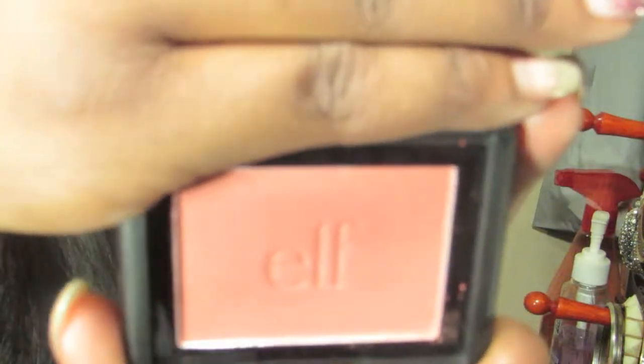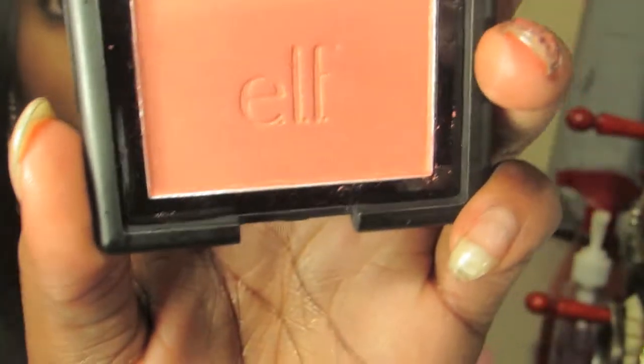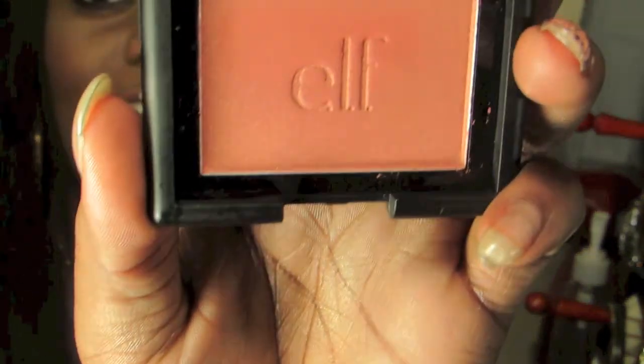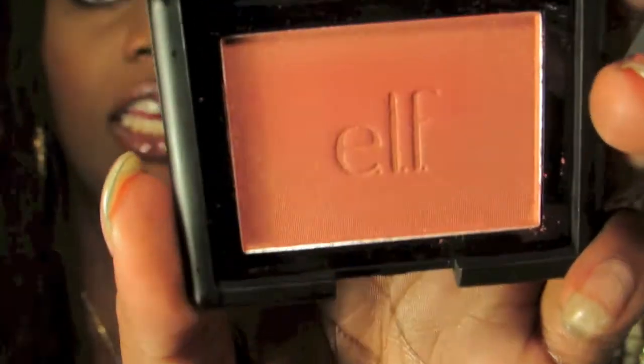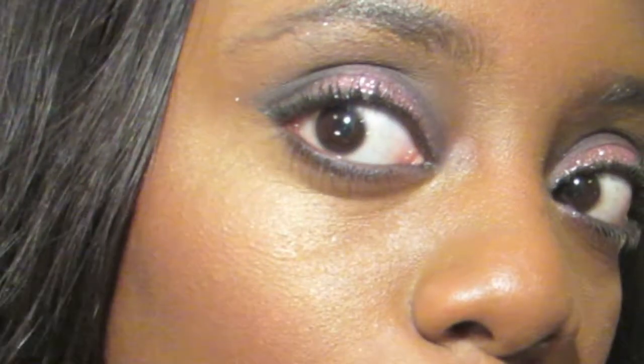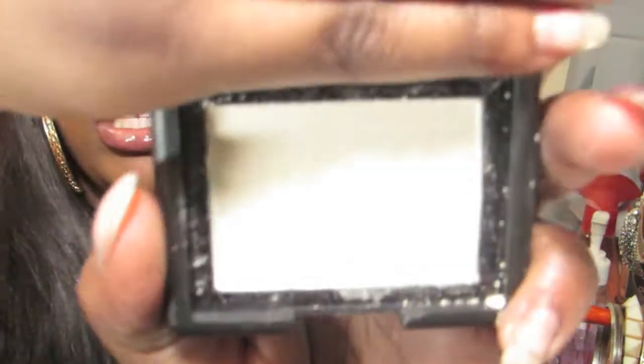The blush I have on right now is Blushing Rose, and it's this color right here. I really love this color — it's a really pretty rose color and I think it works for all skin tones, especially for my darker ladies. Look at it, it's so pretty. It's got a glow and I love it a lot.